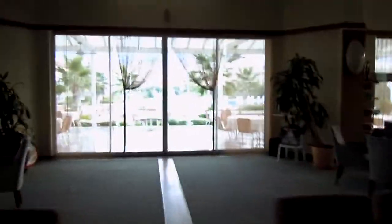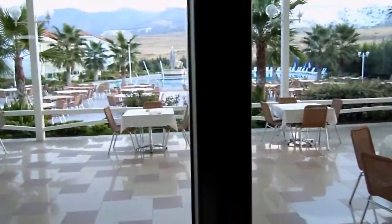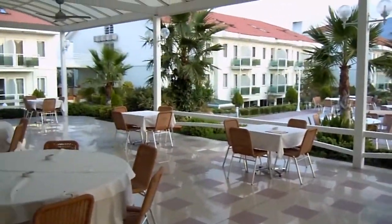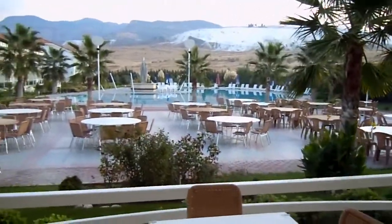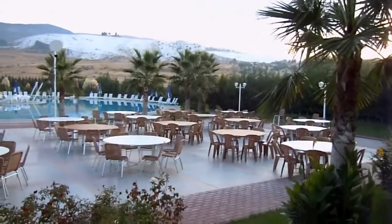So here we are in Pamukkale, Turkey. This is one of our many four to five star accommodations on this trip with Photofly Travel Club. This is the view from our hotel. Pamukkale is an amazing place, towards the southeast center of Turkey.